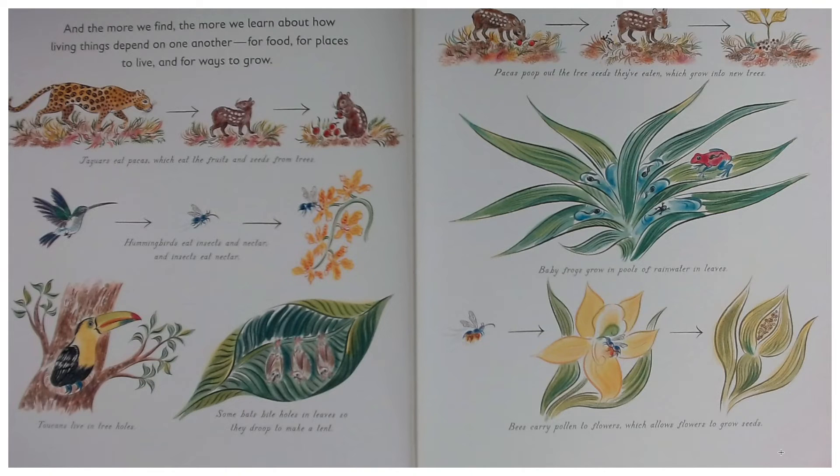Toucans live in tree holes, and some bats bite holes in leaves so they droop to make a tent. Pacas poop out the tree seeds they've eaten, which grow into new trees. Baby frogs grow in pools of rainwater in leaves. Bees carry pollen to flowers, which allows flowers to grow seeds.